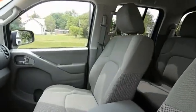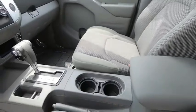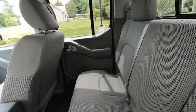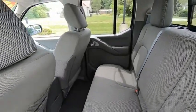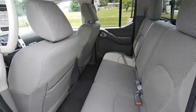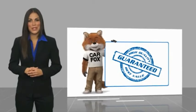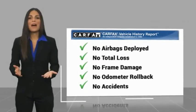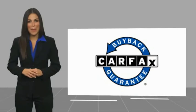A vehicle like this doesn't come along every day. Come in and get it before someone else does. Here's another high quality vehicle with a Carfax Vehicle History Report. Be sure to find a complimentary copy of this report online or contact the dealership. This vehicle qualifies for the Carfax Buy Back Guarantee.